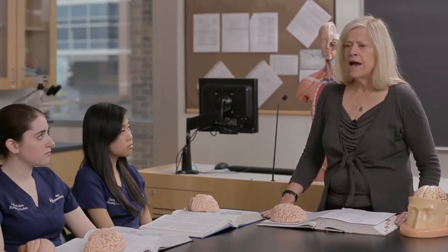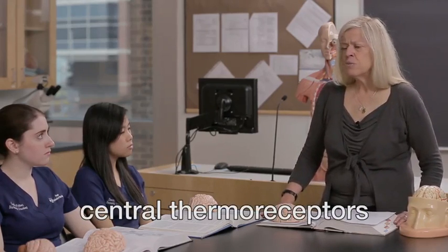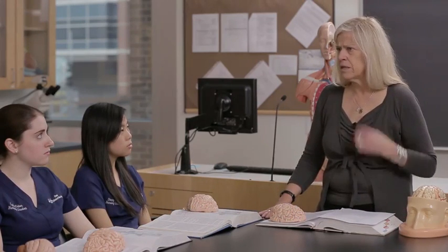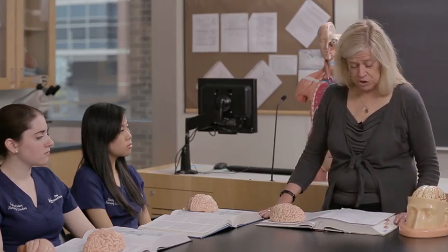The other kinds of thermoreceptors are located in the body core, and we call those central thermoreceptors. The central thermoreceptors provide the most valuable input because they are always sampling the core temperature and letting us respond to changes in core temperature.